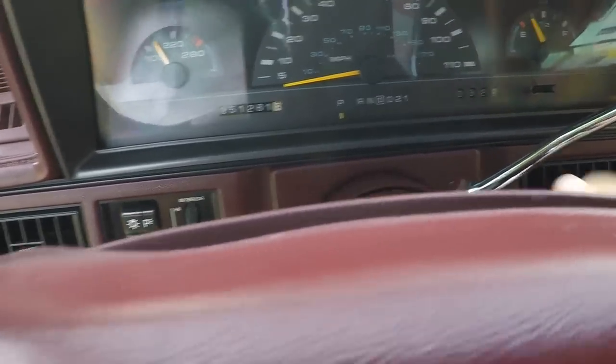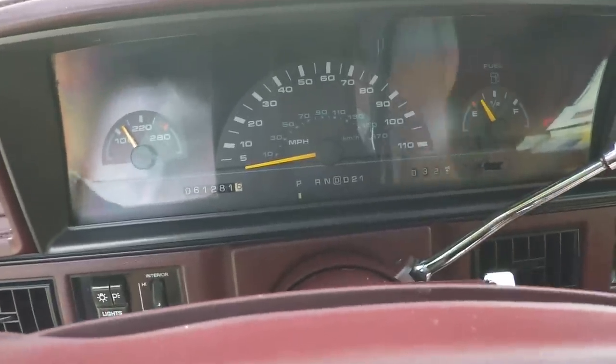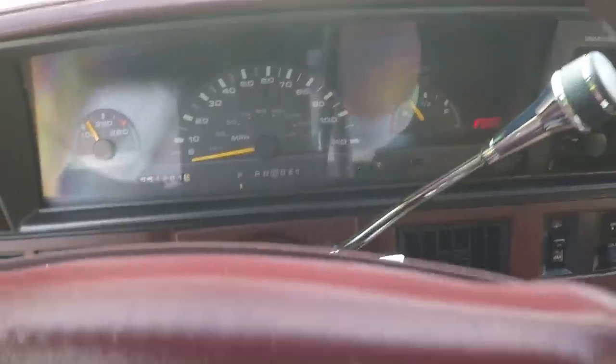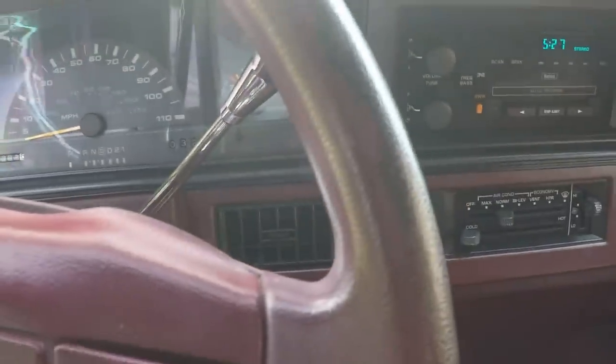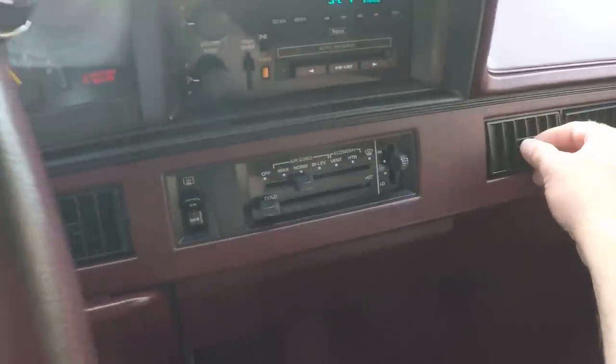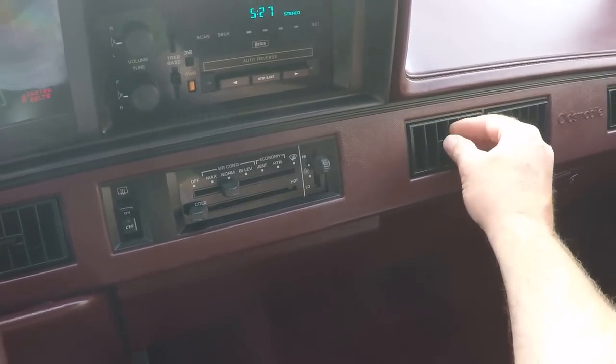61,281 miles — that's crazy. It fires right up. It's got the reliable 3.3 liter V6. How about AM/FM cassette? Ice cold air — today's a hot, humid day and it will freeze you. Very nice.